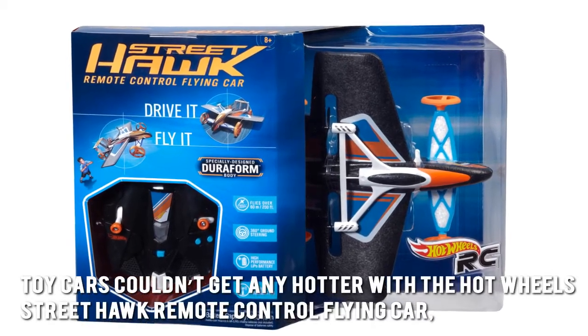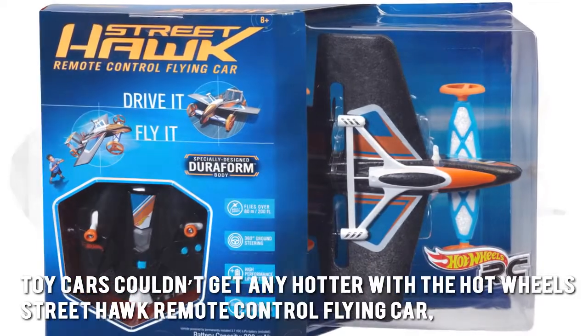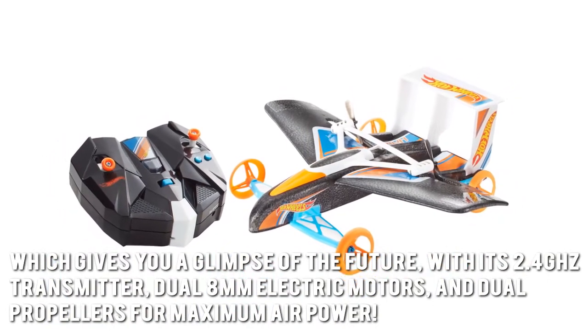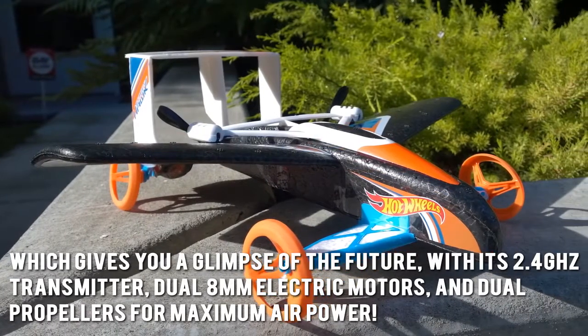Toy cars couldn't get any hotter with the Hot Wheels Street Hawk Remote Control Flying Car, which gives you a glimpse of the future with its 2.4 GHz transmitter, dual 8mm electric motors, and dual propellers for maximum air power.